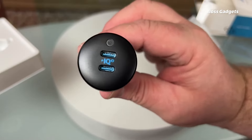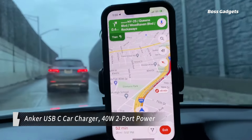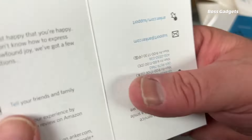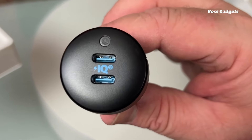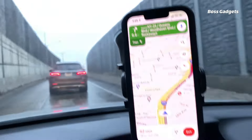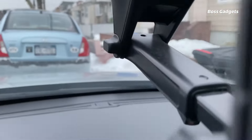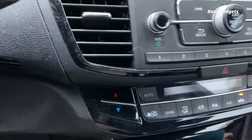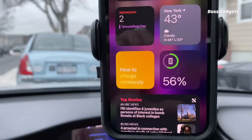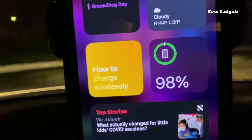The Anker USB-C car charger is a highly versatile and future-proof in-vehicle charging solution. With Apple's transition to USB-C, this dual-port charger becomes immensely useful for rapidly charging a wide range of devices like iPhones, Android phones, tablets, and more. Its 40-watt output and Anker's advanced PowerIQ 3.0 technology ensure high-speed charging for virtually any mobile device, whether it's a USB-C or traditional USB connection. Its sleek, low-profile design allows easy access to the rest of your dashboard or console.